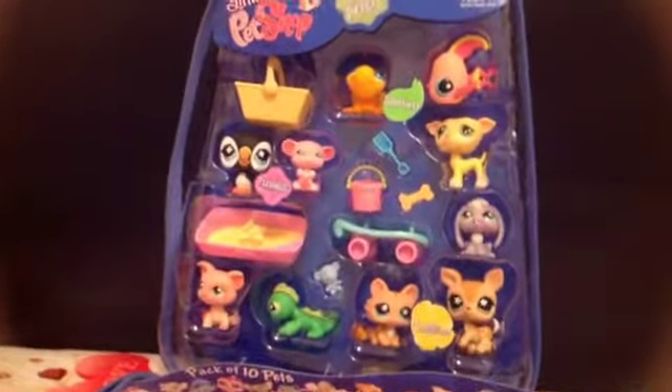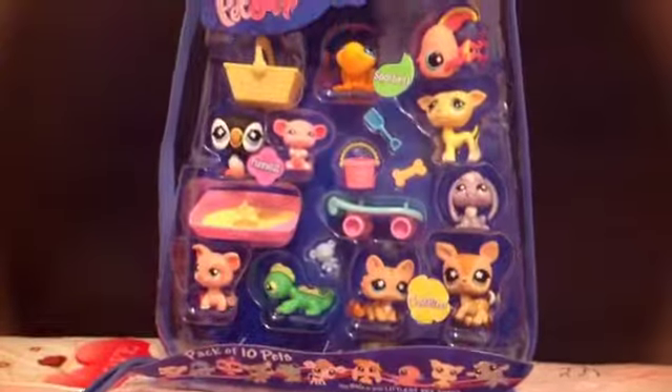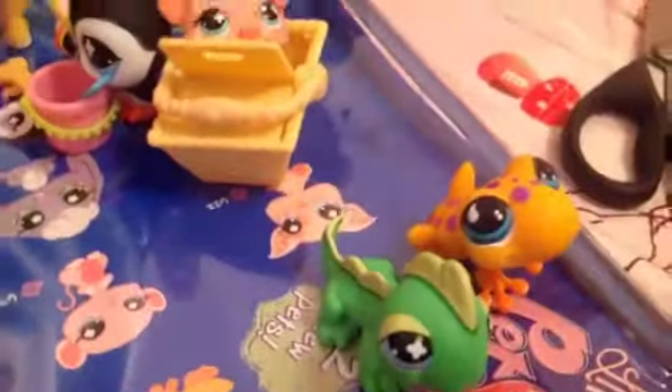Whoa, look at those LPSs! Okay, so we'll unlock everything and we'll be back. Okay, so there they are. So first we'll show you the pets. The two reptiles — the chameleon and a frog.